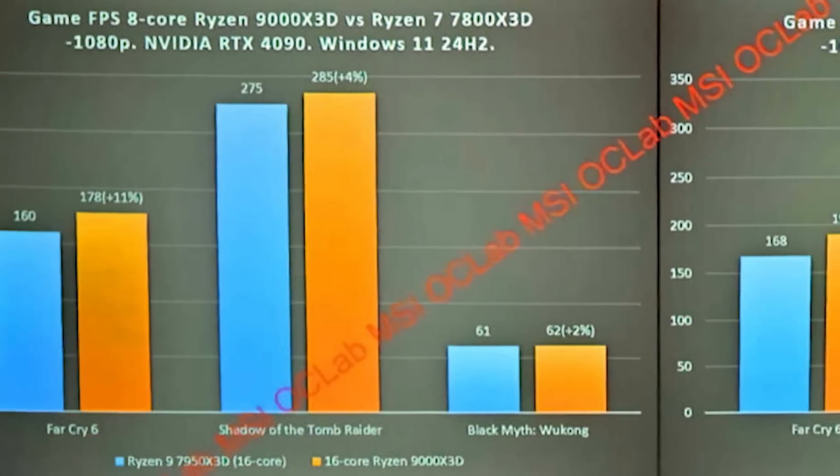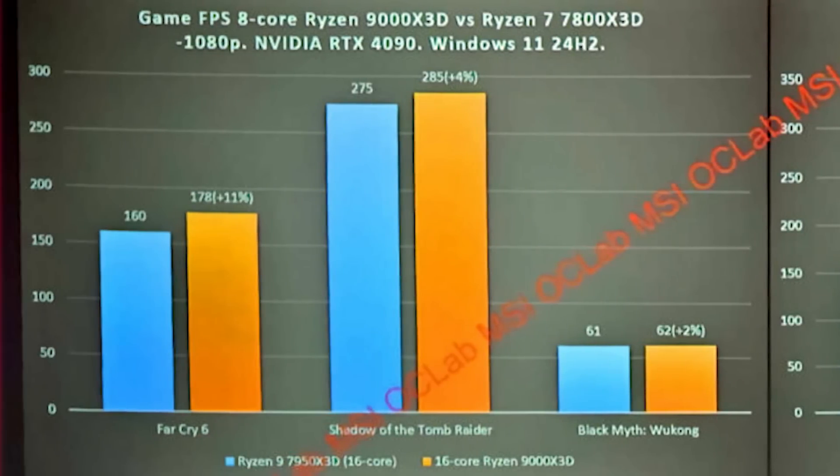Switching to the 16-core variant, there's not really much to say. Far Cry 6 is again by far the largest improvement in performance, at 160 versus 178. Shadow of the Tomb Raider is also up 4%, which is quite interesting.